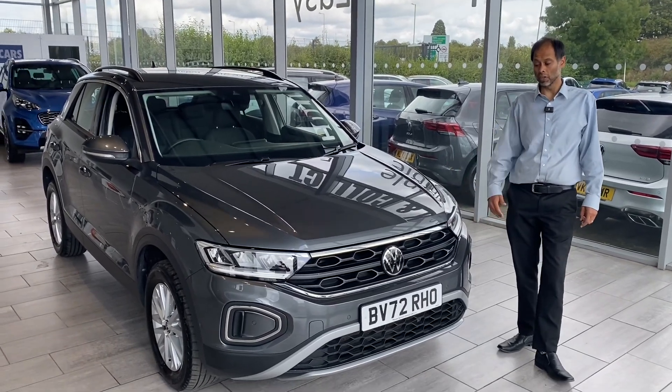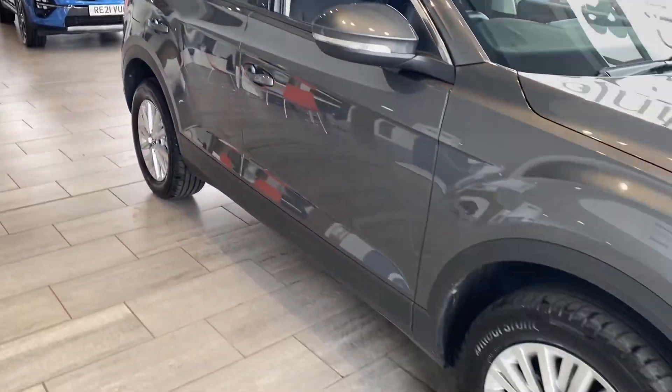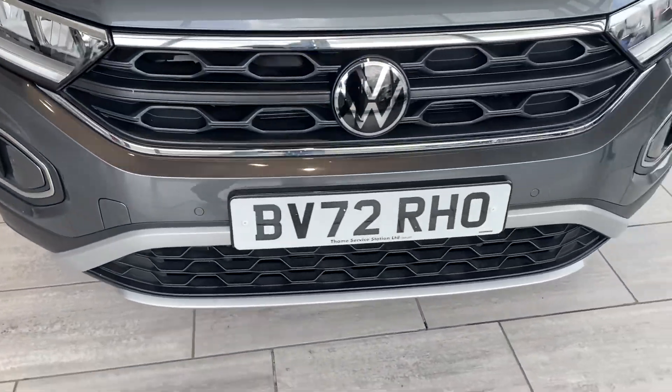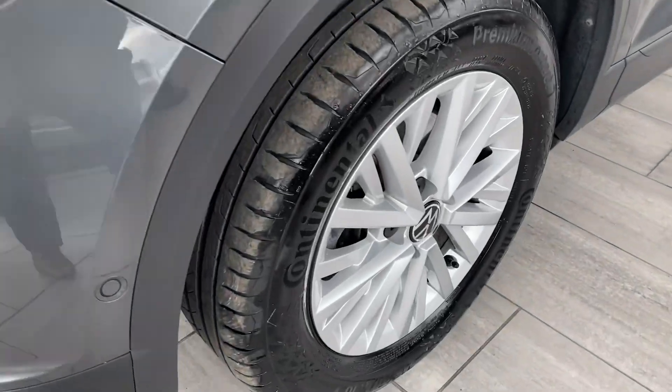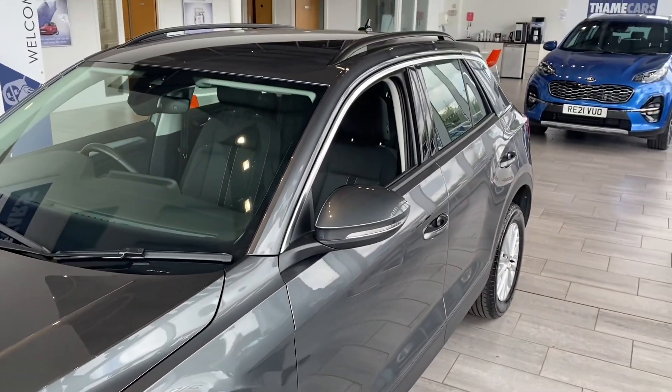So let's have a look around this car. Reserve it now for only £99 and we'll put this aside for you for 40 hours. Very rare — not many around at all. It's petrol, it's automatic, it's 1.5 TSI. You've got the front sensors on it and lovely alloys as you can see.